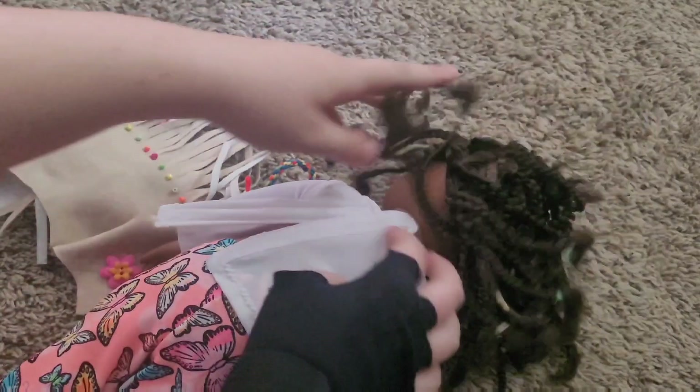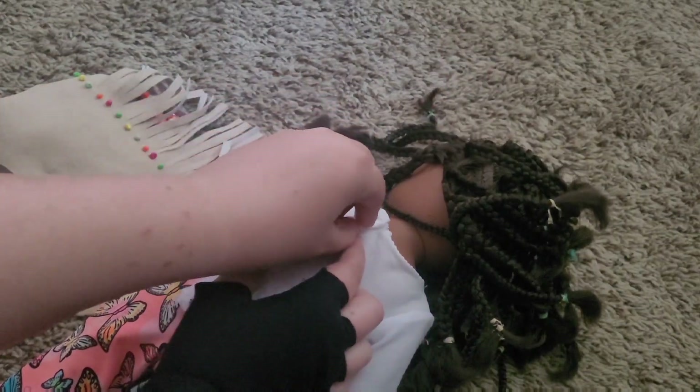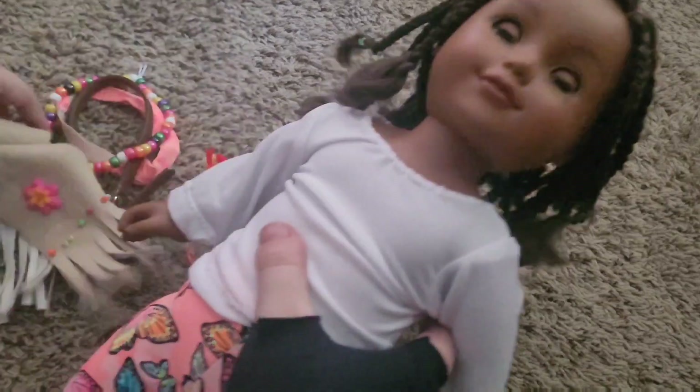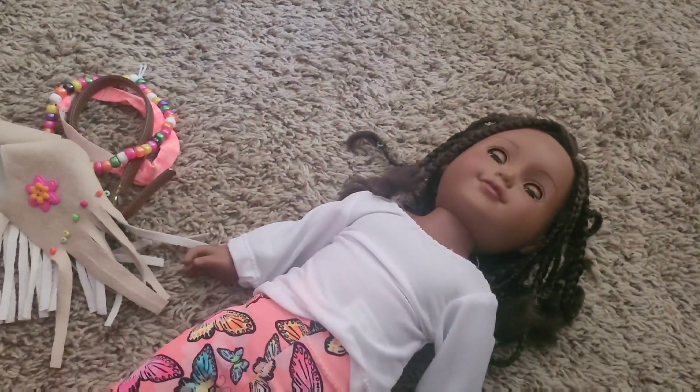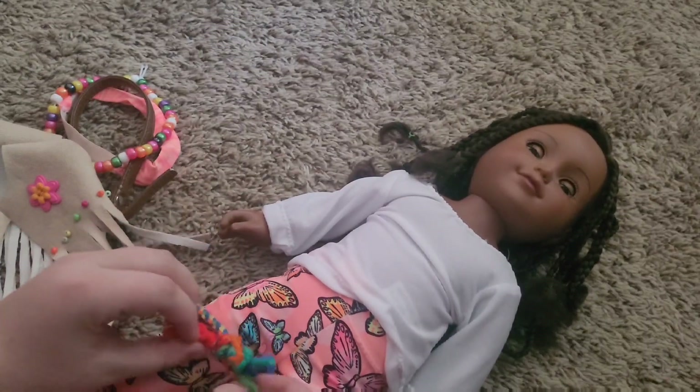If you guys have not seen the Dolls Rescued YouTube channel, you should check her out — she's awesome. She does a lot of really fun doll videos, mostly with Blythe dolls because that's her favorite kind of doll, but she does videos with all sorts of dolls. Let's get this belt on. I don't want to untie it because I like how it's tied.